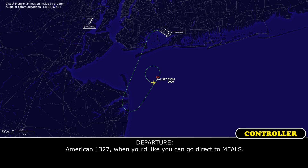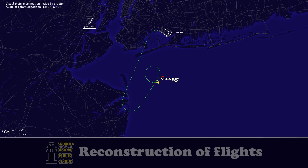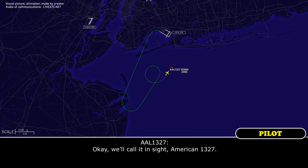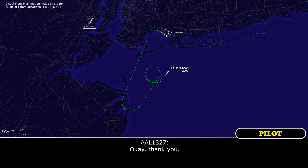American 1327, when you like, you can go direct to Neal. Okay, direct to Neal, American 1327. American 1327, speed is your discretion. The airport is about 10 o'clock in sight. We'll call it in a second, American 1327. And just be advised, all the other traffic you see out there are going to Runway 31 Right.